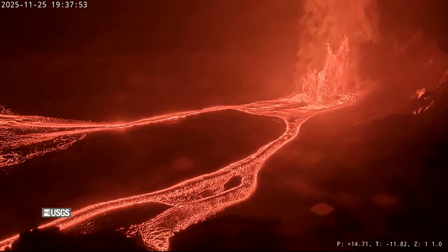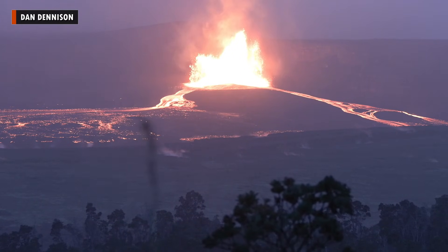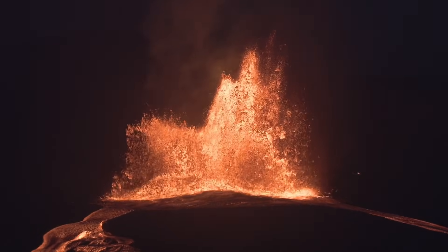By evening, the lava fountains lit up the night sky. The episode is expected to end well before dawn. The USGS Volcano alert level remains at watch.